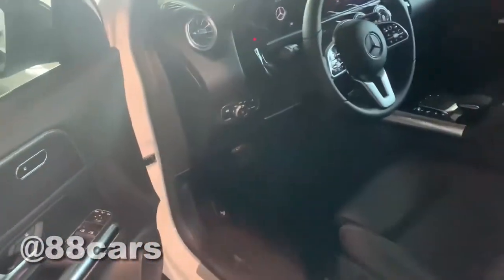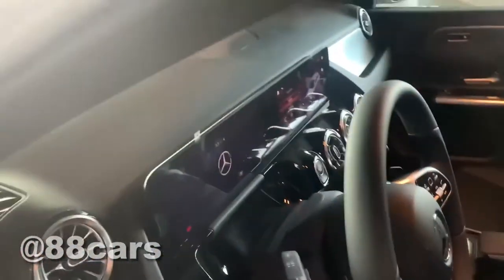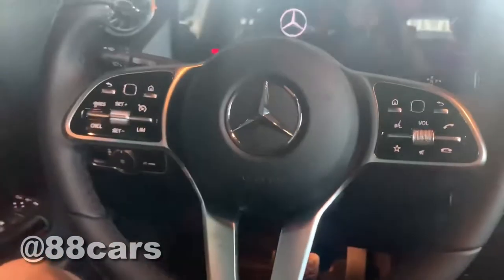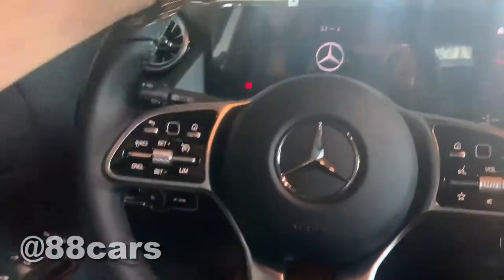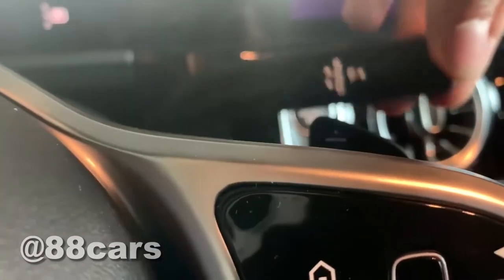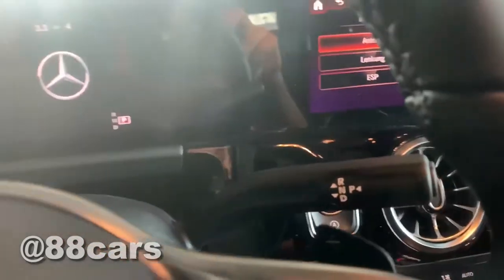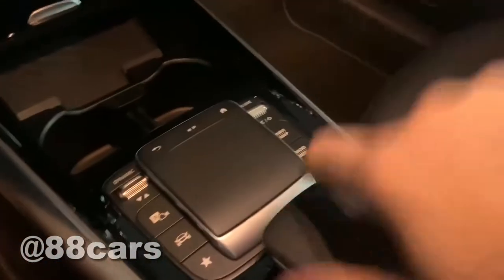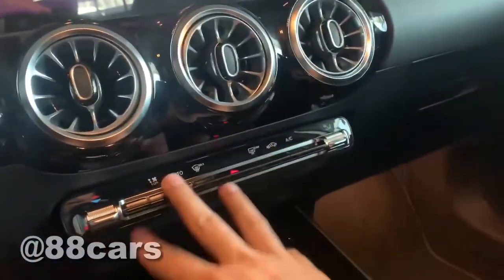Let's have a seat on the driving side. The seat is comfortable. We have a handle for changing the gear — drive, normal, and also reverse.